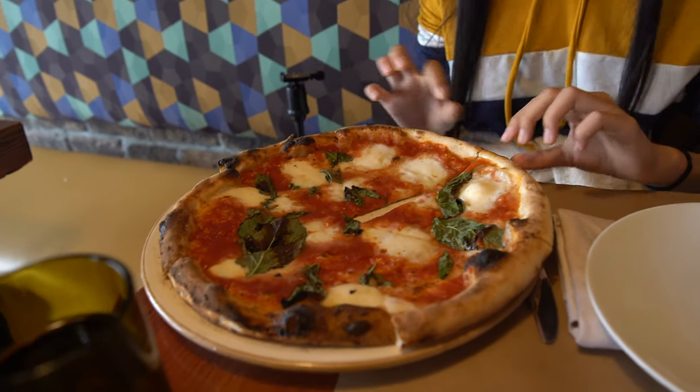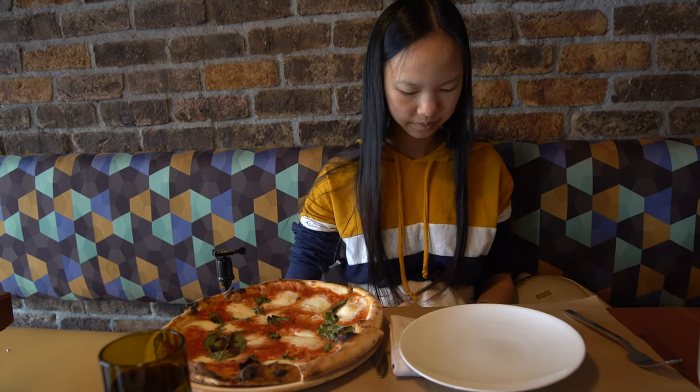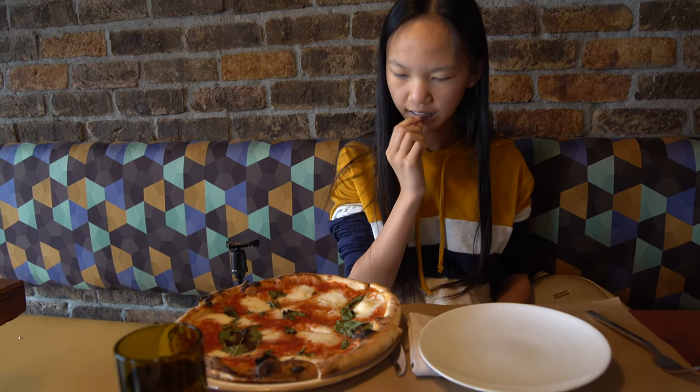The pizza is bigger than I thought. I thought it was like a normal personal size, but unfortunately it looks like we're going to be eating half and taking the other half home because I ordered another pizza as well. Is it good? Yeah?